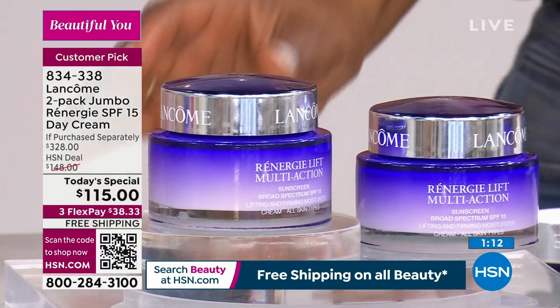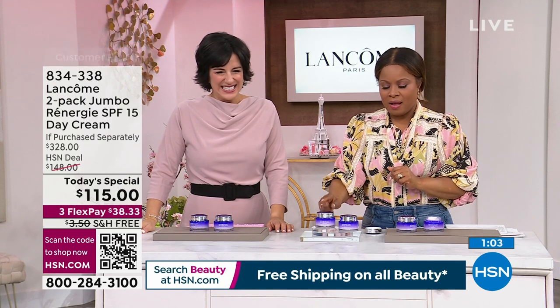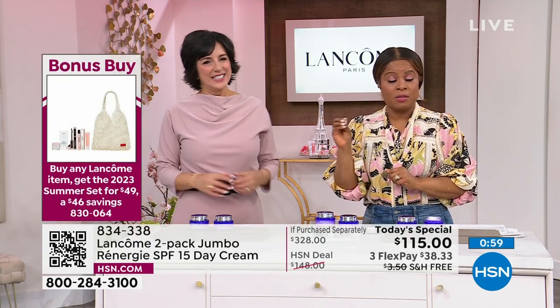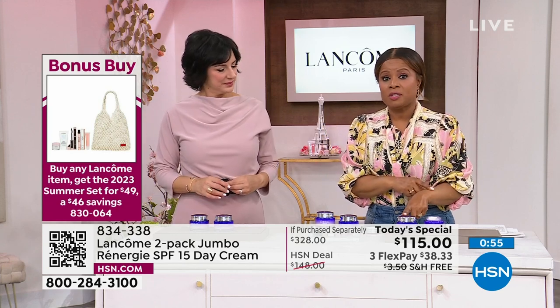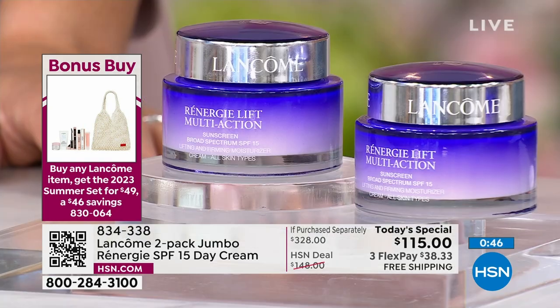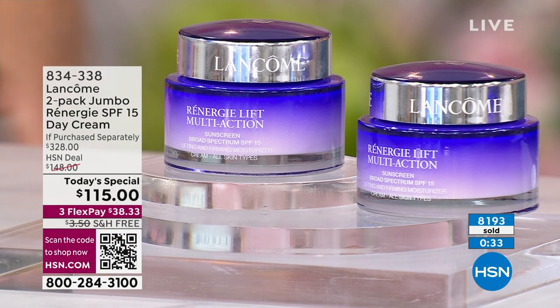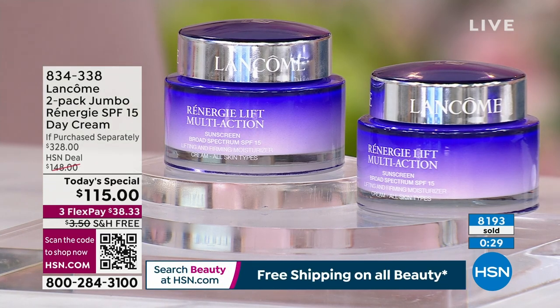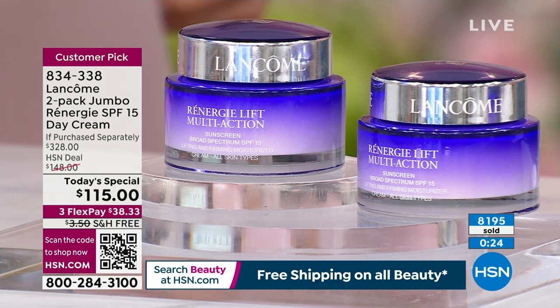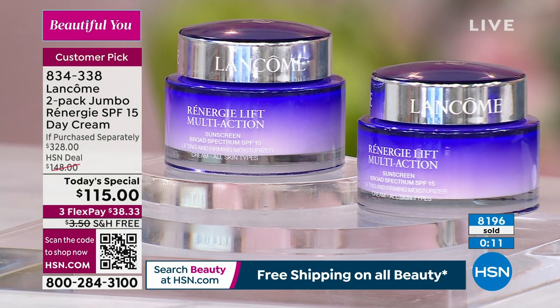Come in and shop — you get two full sizes, 2.5 ounces each. One jar sells for $164; we're giving you two for less than what you'd pay for one, but it's only for today. There is no back order, no auto ship. Over 8,000 have already ordered. We only do this one time a year. This year, instead of a little mini, we've given you equal parts — two full $164 jars. We've never done that before, making this hands down the strongest value we've ever done. We have free shipping and Flex Pay.